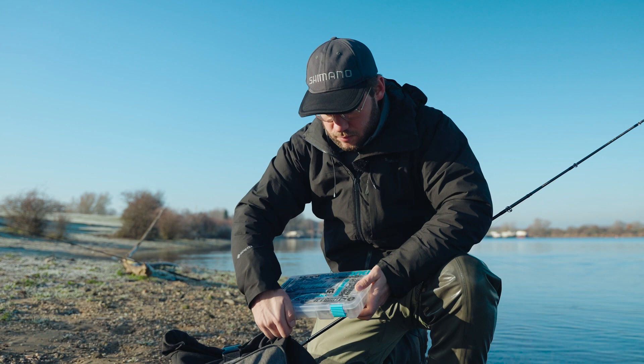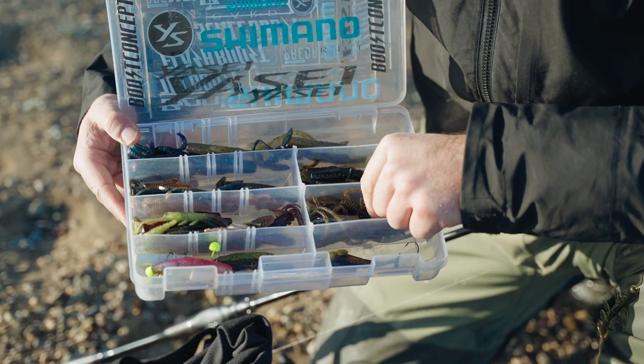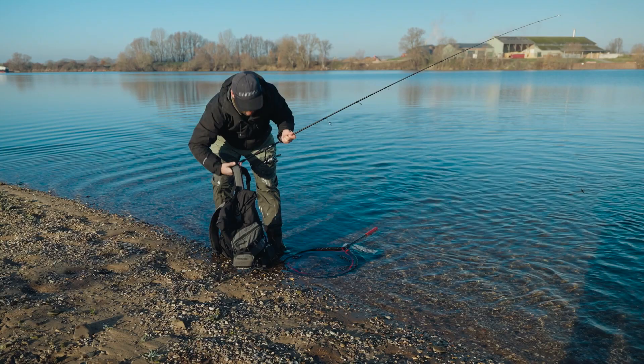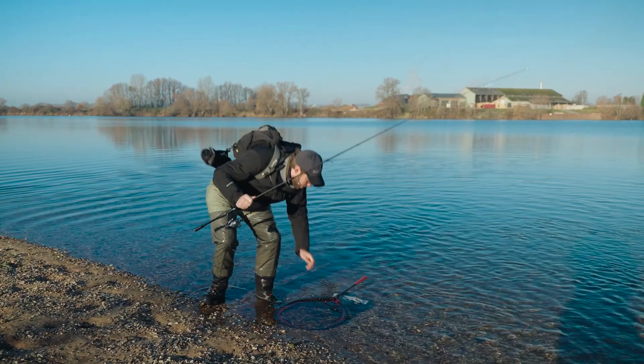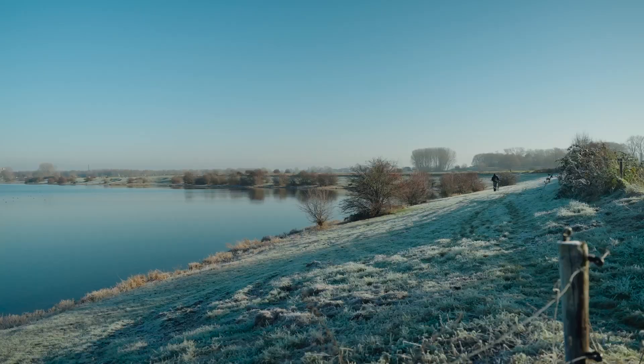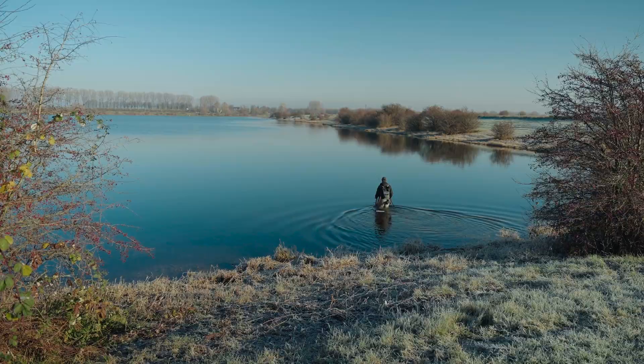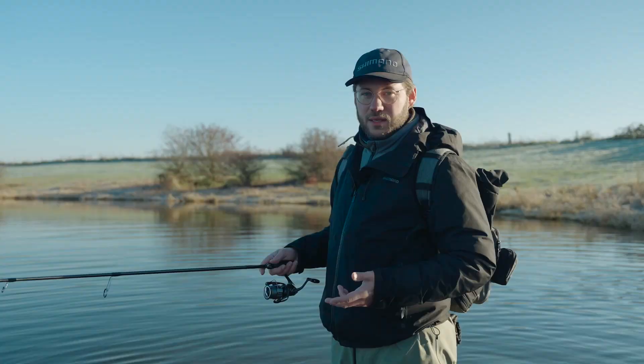And then there's those perch that can be very, very careful from time to time — seem to be off, really passive, don't want anything. This can be affected by many things: high-pressured waters with a lot of anglers so they've seen a lot of those baits, or weather conditions. If it's getting really cold or there are rapid changes to the weather, that's when you have more of those passive fish.